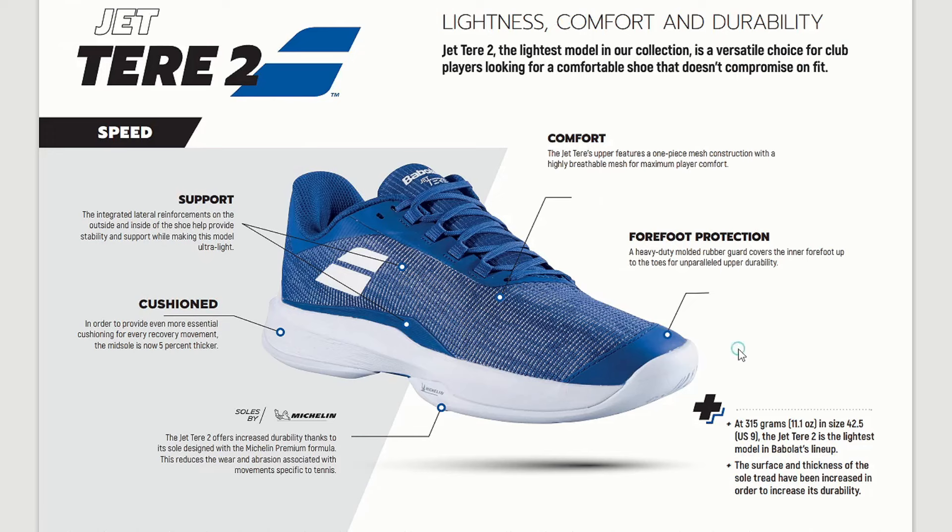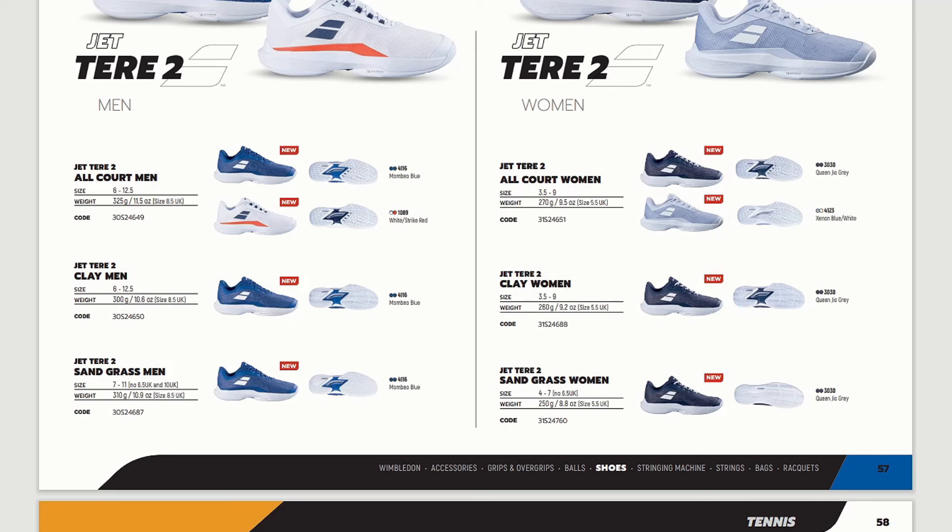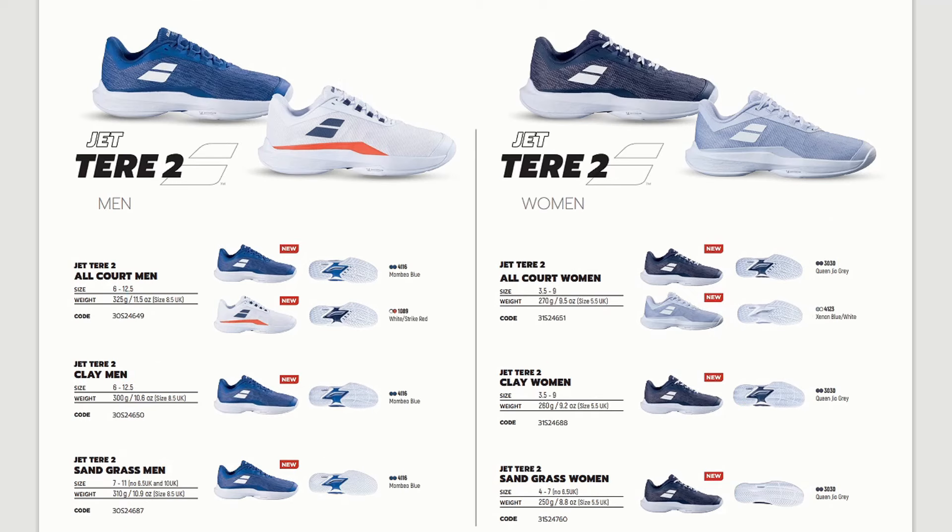I would recommend the Jet Theory 2 for decent, very good club-level players, some juniors, and women — because this is a comfortable and lightweight shoe. Don't expect the kind of stability that most advanced and tournament players need. The versions available are: all court men, clay men, sand grass men, all court women, clay women, and sand grass women.